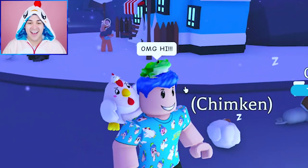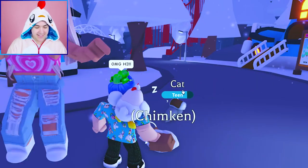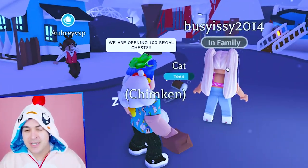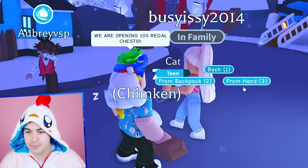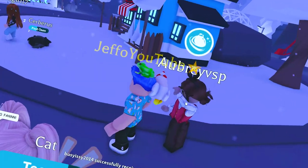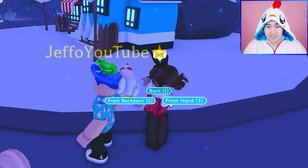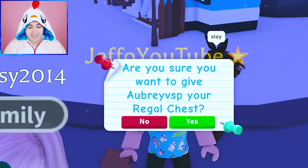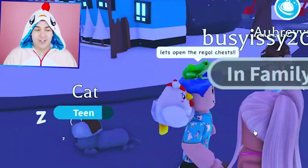I'm gonna say OMG hi — she says it's you! We are opening a hundred Regal chests and maybe she can help me out. It seems like she's a Fruit Loop, so we have so many that I could use some help. This person is dabbing at me — they are just dabbing away. Okay so I'm gonna give them something too, and they're saying slay. Okay slay all day you guys, let's open the Regal chests.